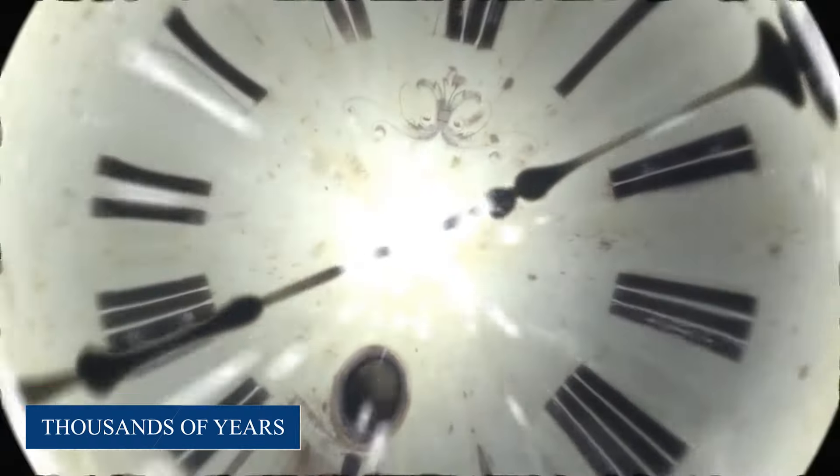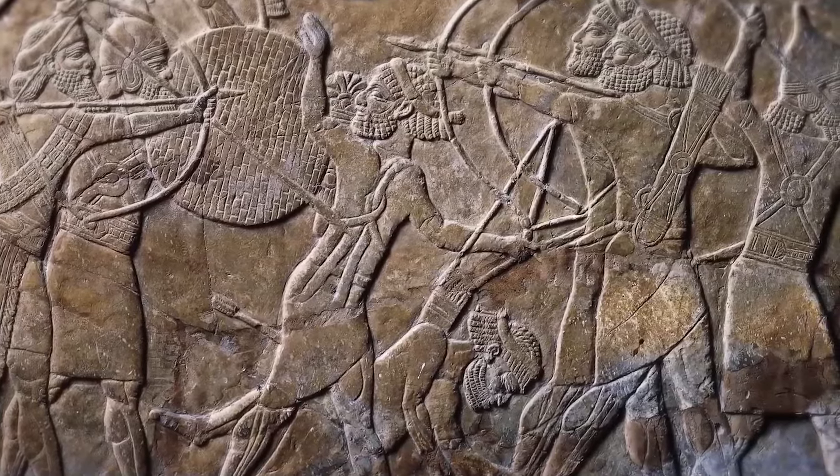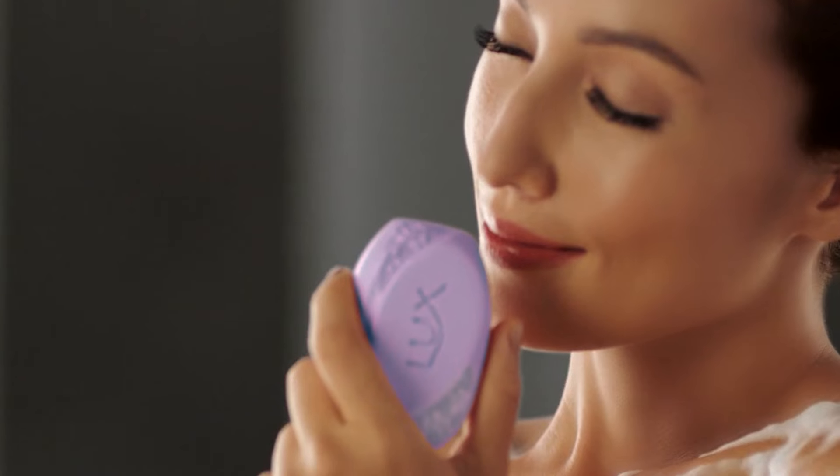Imagine yourself transported back thousands of years to the bustling markets of ancient Mesopotamia or the vibrant bazaars of medieval Europe. Long before the sleek packaging and fragrant varieties we know today, soap making was a craft practiced with reverence and necessity.